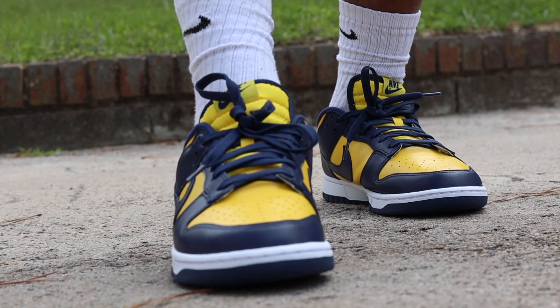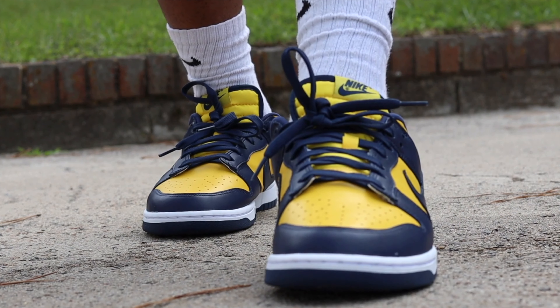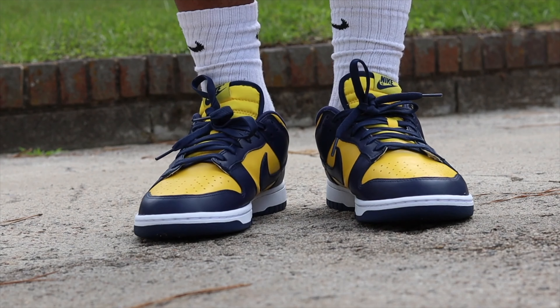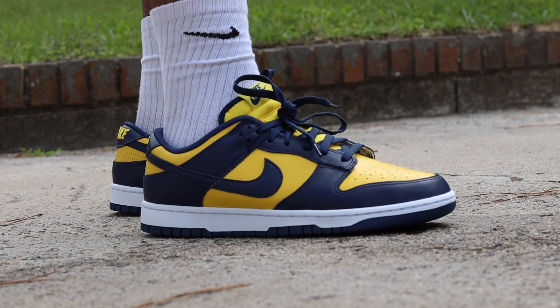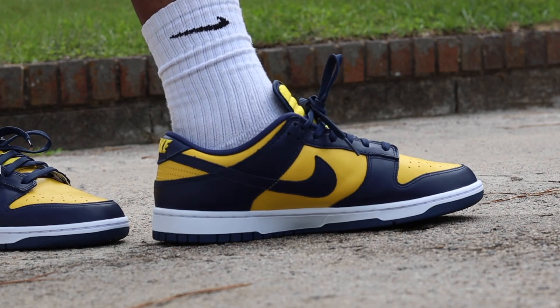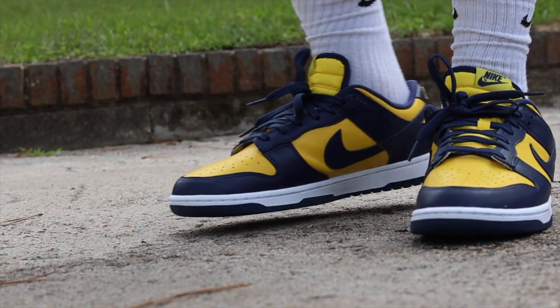Coming in at spot number seven, we have the Michigan Dunk Lows. I'm going to be completely honest — not my favorite colorway. Something about this navy blue and yellow, I get the inspiration and the darker and brighter color contrast, but it's just not too appealing to me. I still wanted to throw it on the list because they're not too pricey at $195, and some of y'all might be into something that pops. For me it's a no-go.